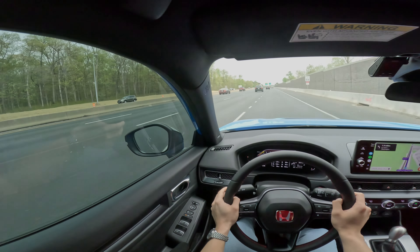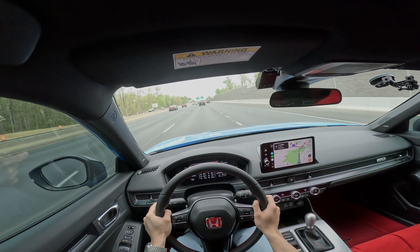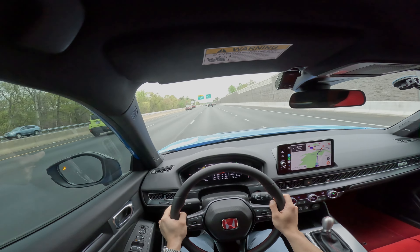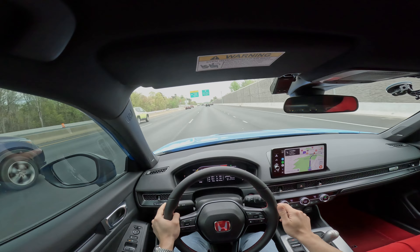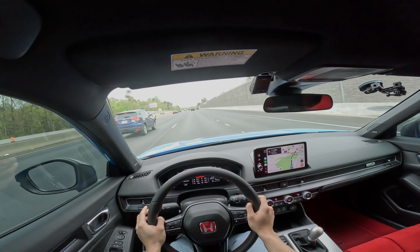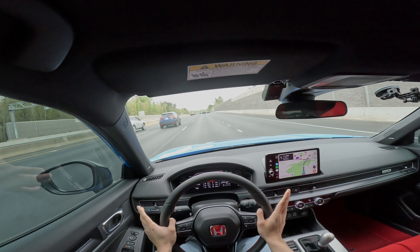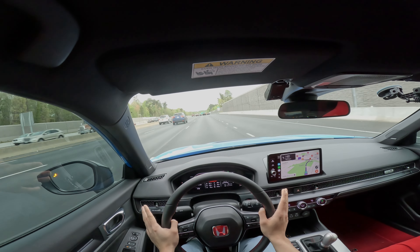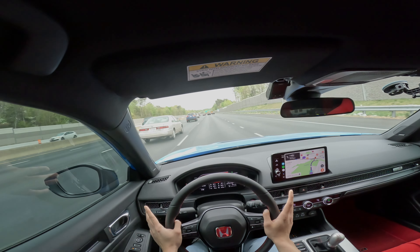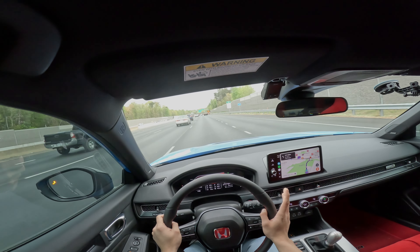My other car is the Celsior, or the Lexus LS400 — it's a V8 and it gets like 21 miles to the gallon at best. So this improvement is a very welcome one. The car is still fun, still a lot of power, and very efficient. If you daily this or want to take it on road trips, it's a great option. You can cruise on the highway at highway speeds and get awesome mileage.